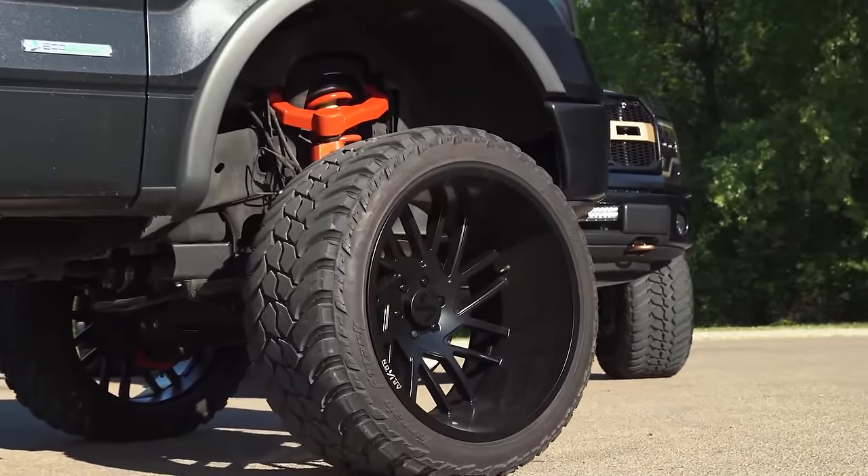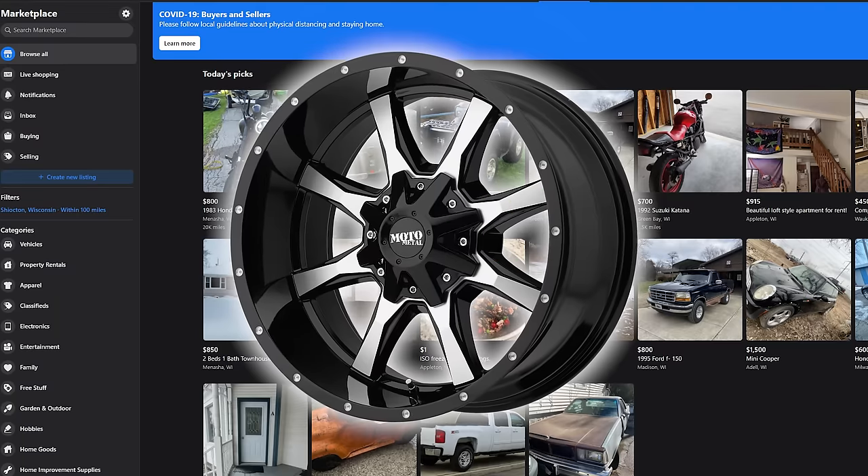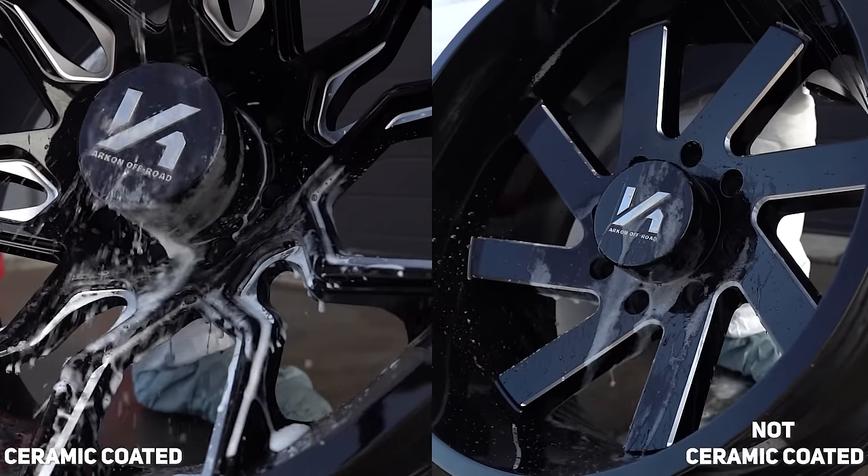Maybe you picked up a modest set of 18 by 10 Moto Metals for a thousand bucks last year. And now this year you want to switch it up, but it's hardly been long enough for the old lady to get over you spending last year's tax return, let alone this year. Slap those Moto Metals on Marketplace because just like everything else in this world, prices have increased and availability has decreased. There's a solid chance you can get top dollar for your used wheels, especially if you took good care of them.